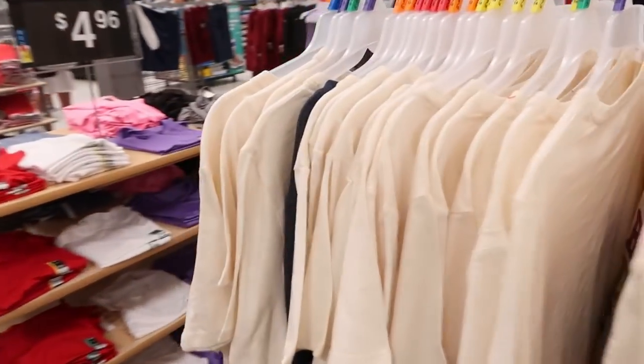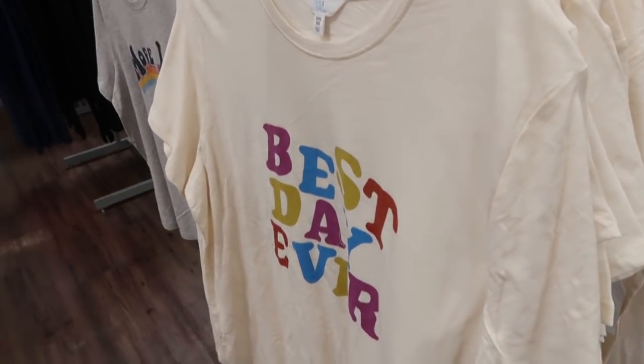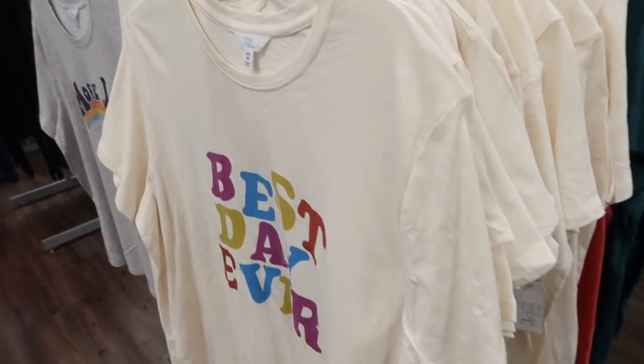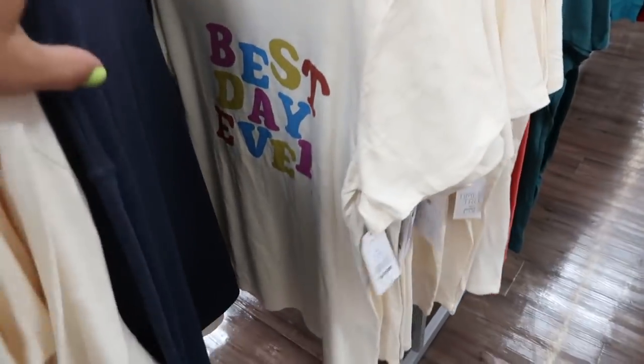With the Best Day Ever tee — me and my sister wore them to Disney and we probably had the worst time ever. It poured buckets; it was just a complete disaster of a day. But these are still really cute.